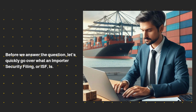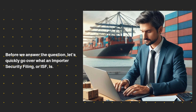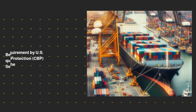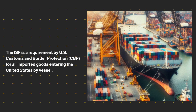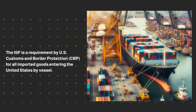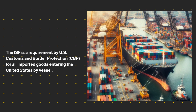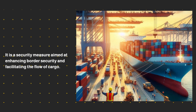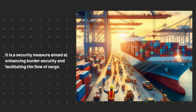Before we answer the question, let's quickly go over what an Importer Security Filing, or ISF, is. The ISF is a requirement by U.S. Customs and Border Protection, CBP, for all imported goods entering the United States by vessel. It is a security measure aimed at enhancing border security and facilitating the flow of cargo.